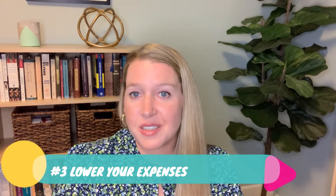Number three, lower your expenses. One of the easiest ways to save money is to look at your expenses and lower where you can. If you have debt, get aggressive and pay that off as soon as you can. This will give you more choices in how to spend your money and in turn, less stress and more happiness. Look at each expense and see where you can eliminate or reduce. Perhaps you don't need cable or you don't need to go out to eat as much. Even reducing line items by five to $10 can add up and help save you money.